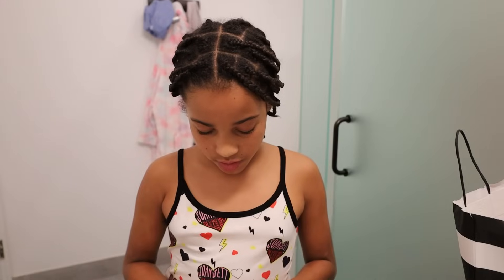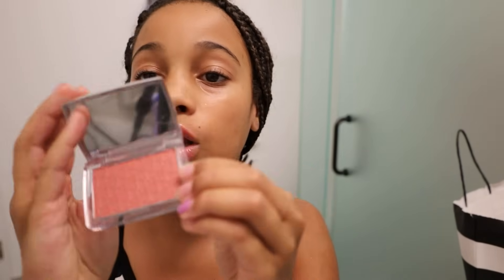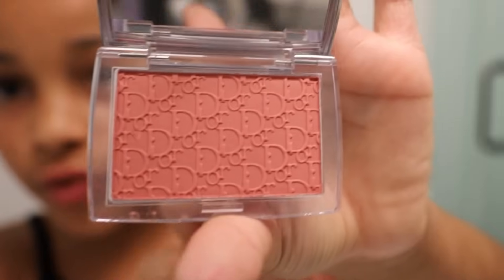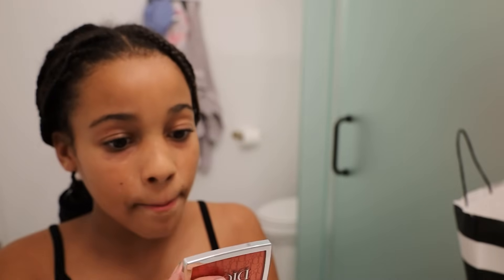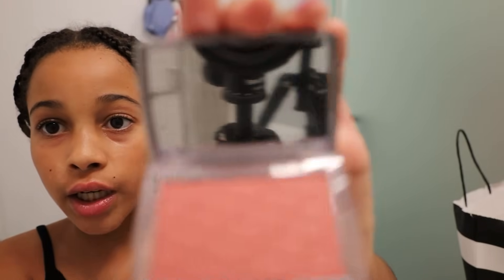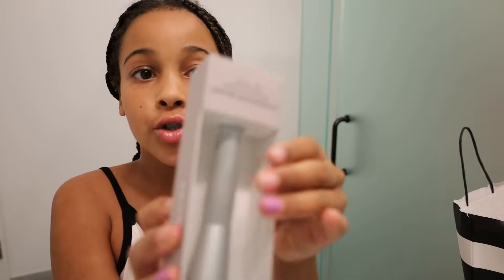I also got Dior blush — I think it's the shade wild rose. I'm gonna show you what it looks like, and I also got a brush with it. It's not coming out easily — can you come out please? It has a cute mirror in it too — look at the mirror, look at yourself in here!